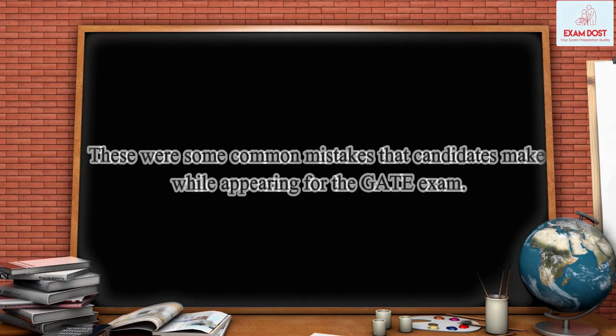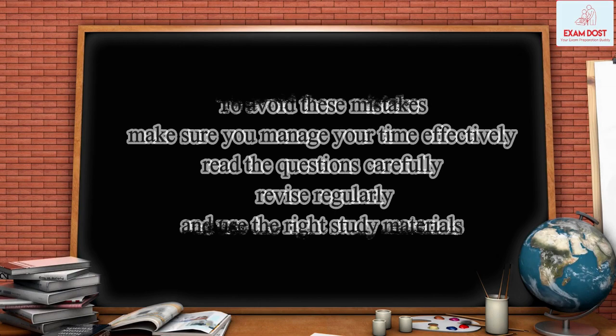These were some common mistakes that candidates make while appearing for the GATE exam. To avoid these mistakes, make sure you manage your time effectively, practice problem-solving skills, read the questions carefully, revise regularly, and use the right study materials.